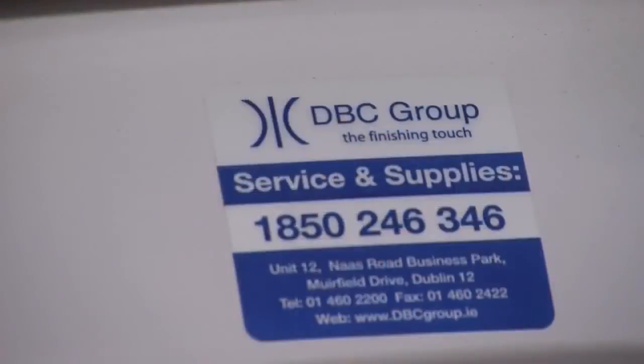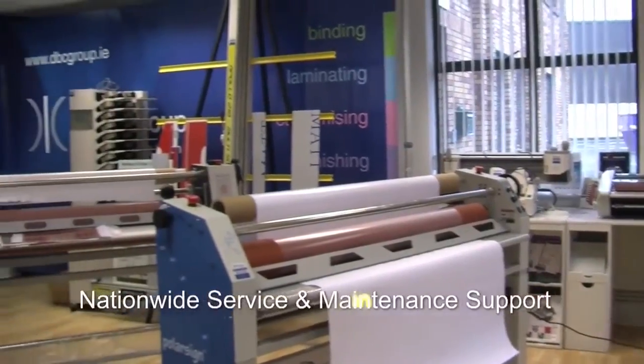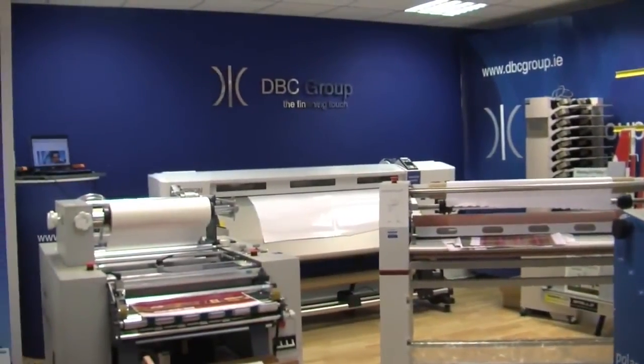Once you buy a quality product you get quality support and backup. We're the only company in Ireland with our own team of service engineers who specialize in the B2B print finishing and sign market. DBC Group are passionate about helping you enhance your professional image.